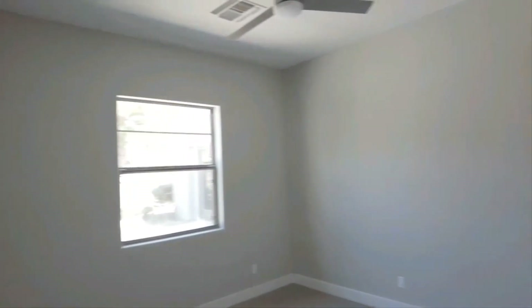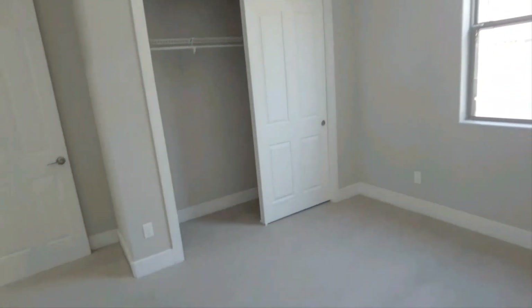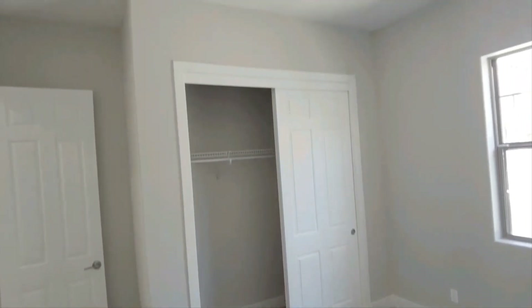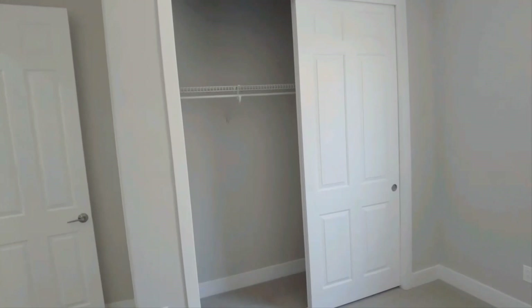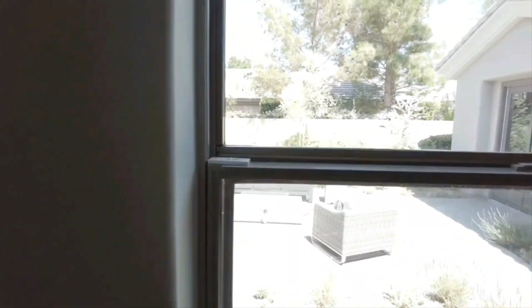And lastly is the other bedroom up front here, which is a fairly good-sized bedroom as well — a kids' bedroom or just your extra bedroom. Make it an office or whatever you like to do with it. It does feature a wall closet, which is pretty standard, and it does have a view to the courtyard.